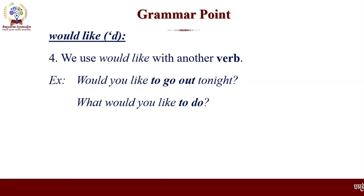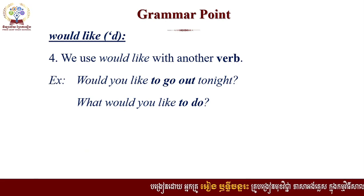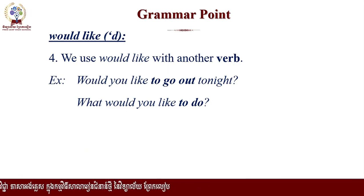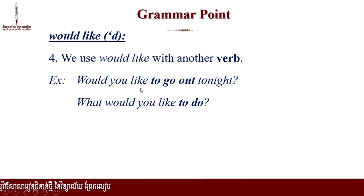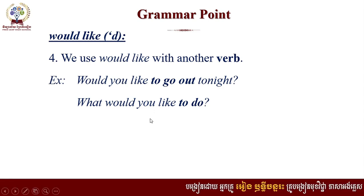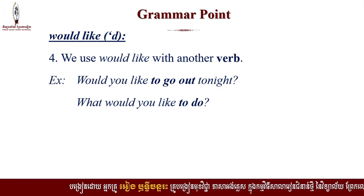The last point of 'would like': we use 'would like' with another verb. Would you like to go out tonight? What would you like to do? Would you like to go out tonight? So this is how we use 'would like.'